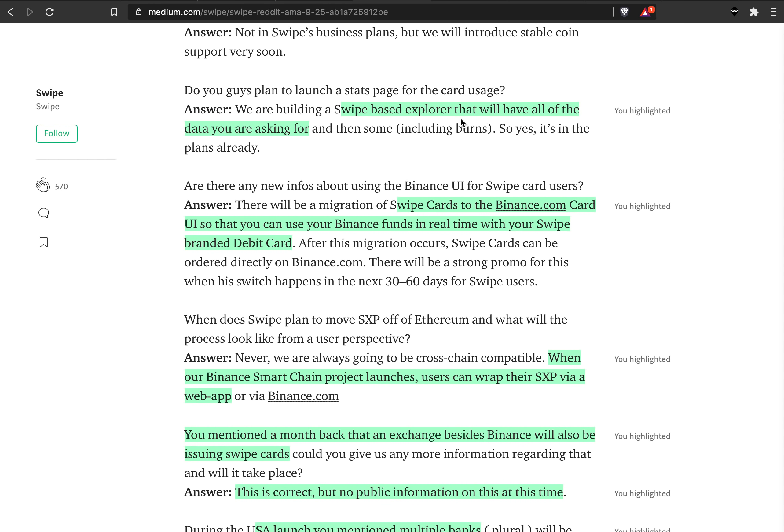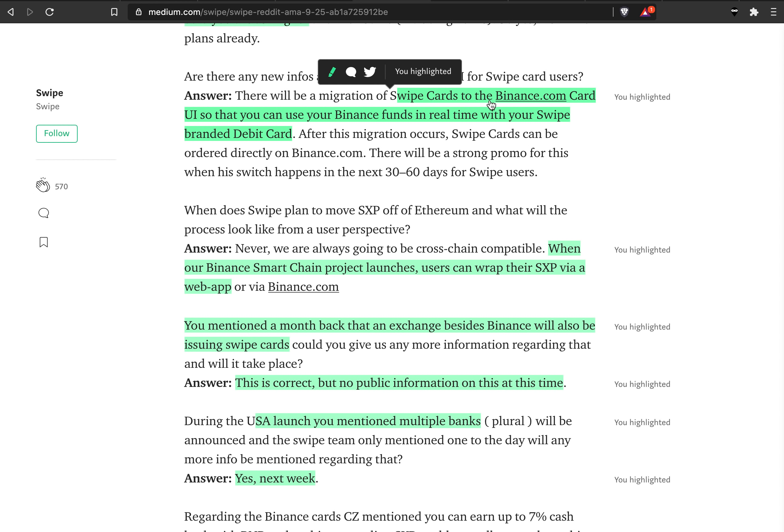A Swipe-based explorer is coming. Swipe cards will also have a migration to the Binance.com website, which means you can manage the Binance card as well as the Swipe card on your Binance account. You can link your Binance account with your Swipe card and transfer funds between the wallet and Binance quite easily. The migration will happen in 30 to 60 days from now.